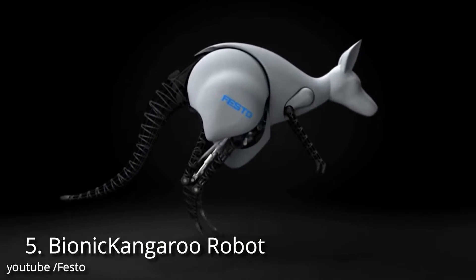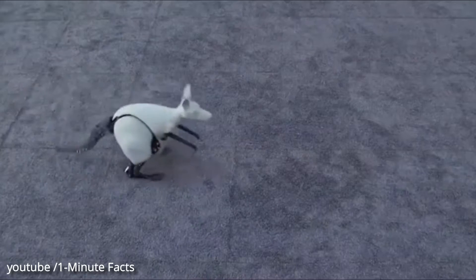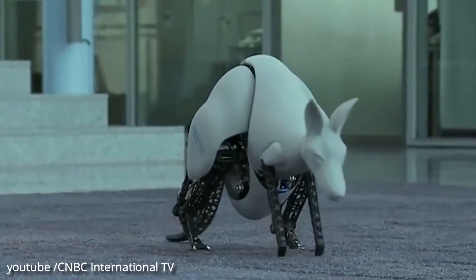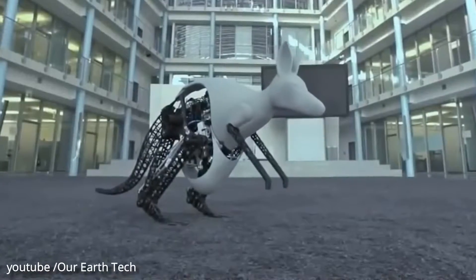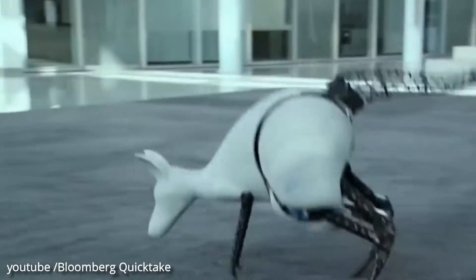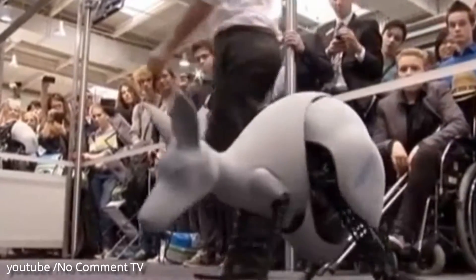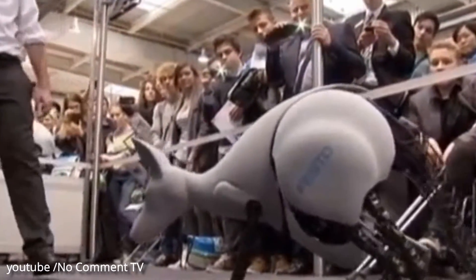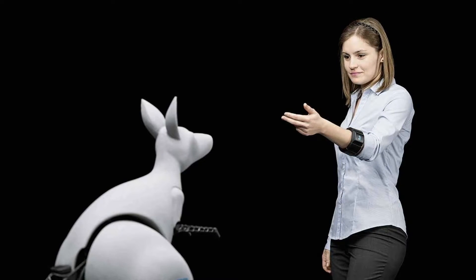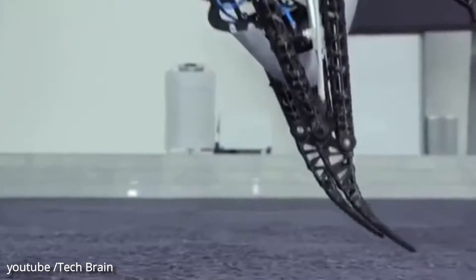Number 5: Bionic Kangaroo Robot. With the Bionic Kangaroo, Festo has technologically reproduced the unique way a kangaroo moves. Like its natural model, it can recover energy when jumping, store it, and efficiently use it for the next jump. Festo intelligently combines pneumatic and electrical drive technology to produce a highly dynamic system. The stable jump kinematics plus precise control technology ensures stability when jumping and landing.